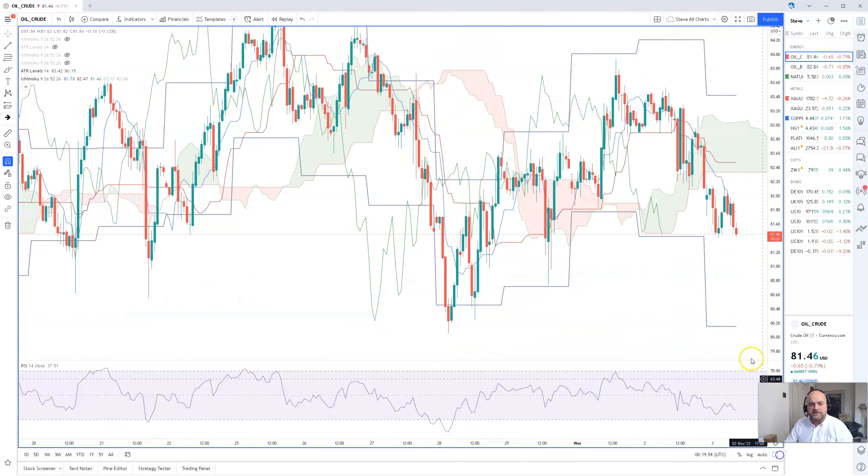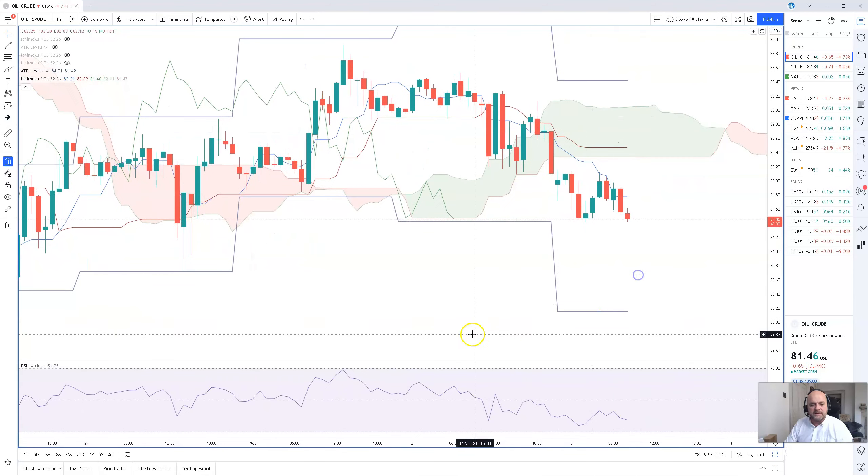The hourly chart — we're below the Ichimoku cloud, so selling is occurring and the move lower could potentially have an extension based on how the oil inventories come out later.